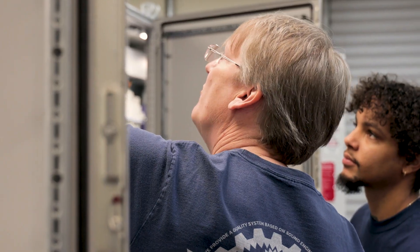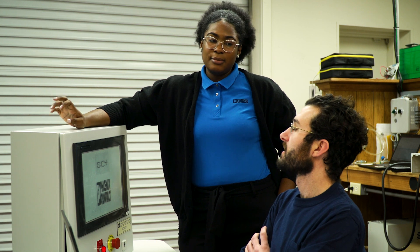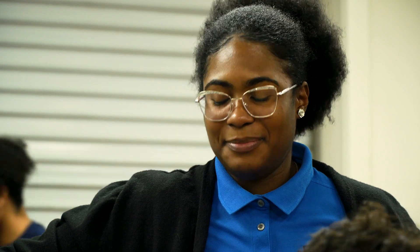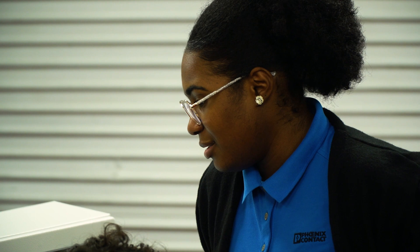My experience with Phoenix Contact has only been positive. I called tech support and they actually were not able to help me with my problem initially. But what was impressive was Jasara knew that I called tech support, then she found someone, brought him in, and he actually worked with me in our shop on one of these panels to solve the problem. I would say it was exceptional customer service.